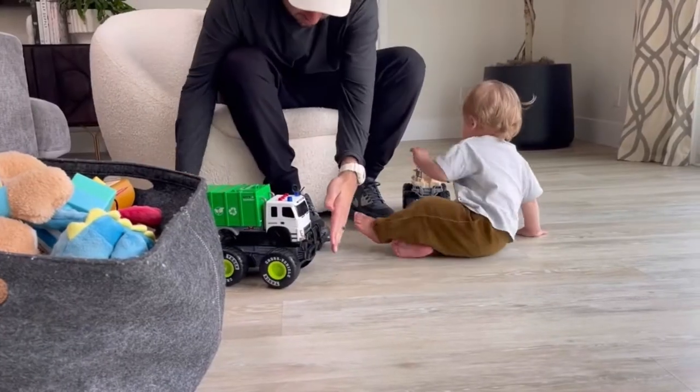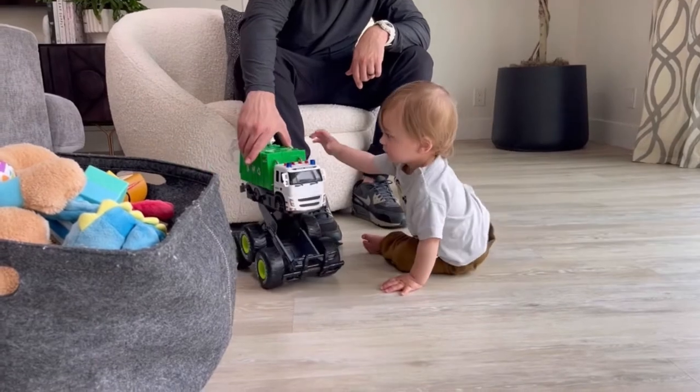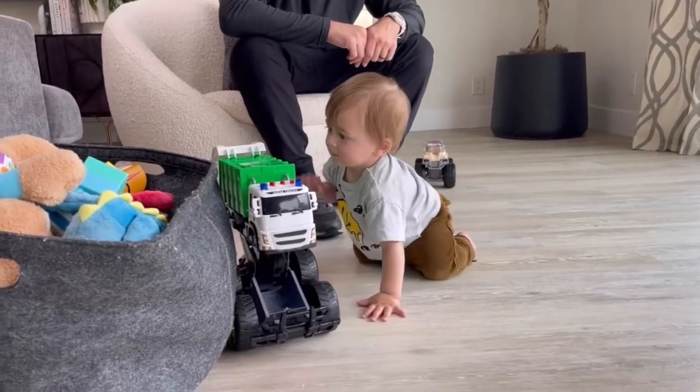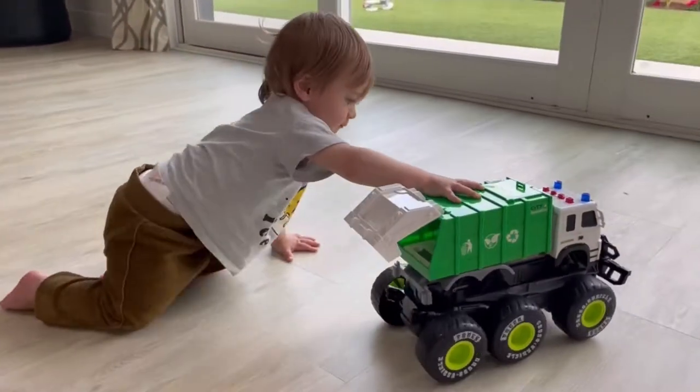As you can see here, it transforms into a giant garbage truck. When you push the bumper, it just pops right up. The back actually opens up as well, like a real life garbage truck does, so you can just put stuff in there. My son actually runs around and picks things up off the floor and puts it in there. It's so cute.